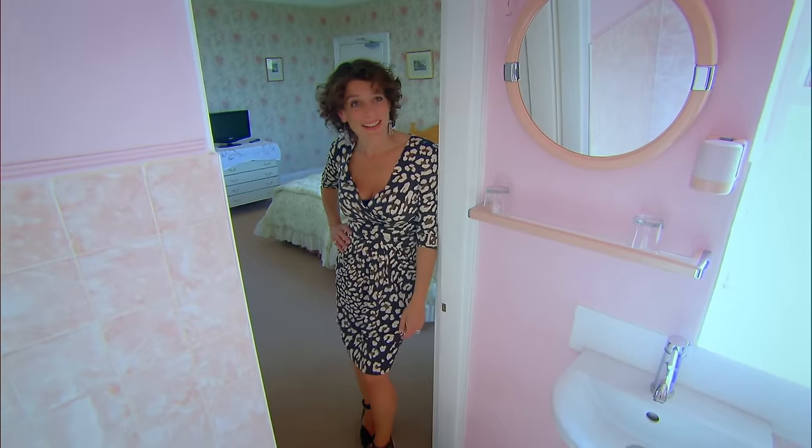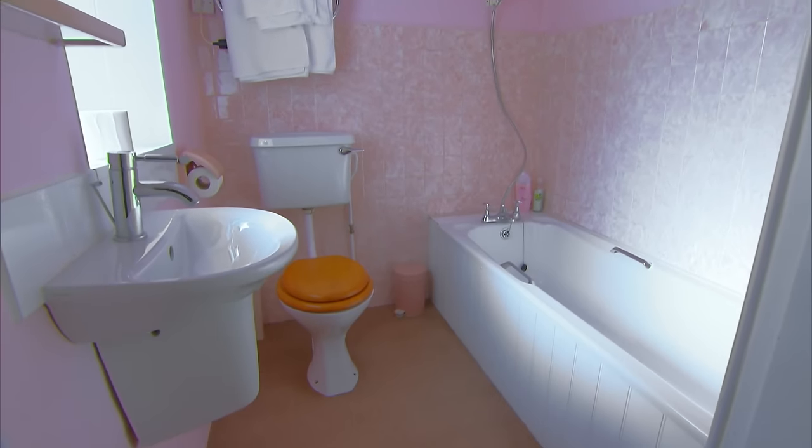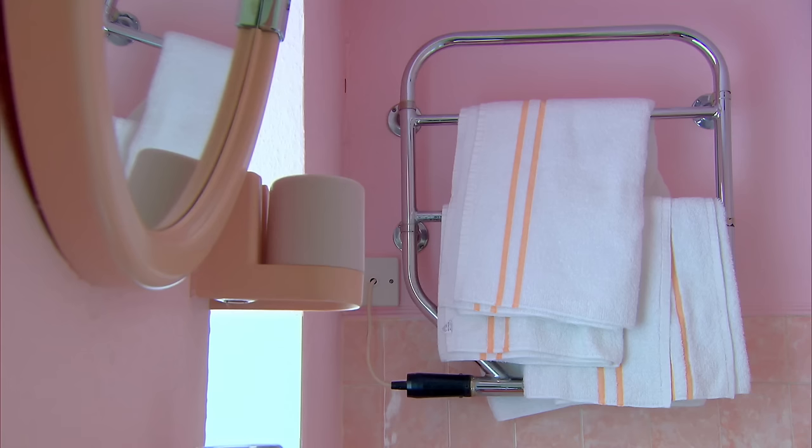That is very pink, and it's the kind of pink you're only going to like if you're a little girl under the age of four. It obviously doesn't match. Why bother?